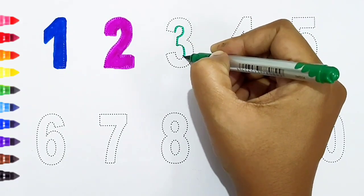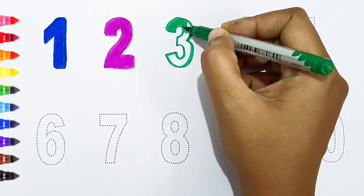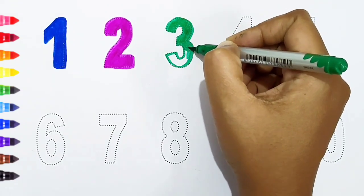Two — pink color. Three — dark green color.